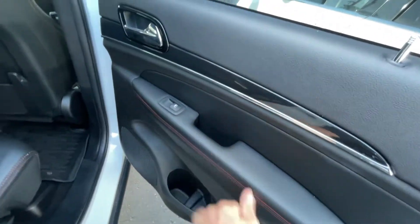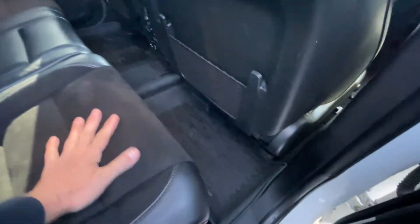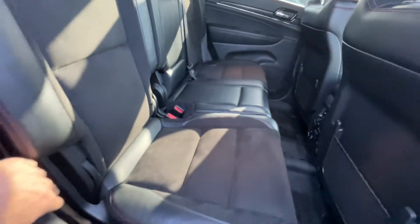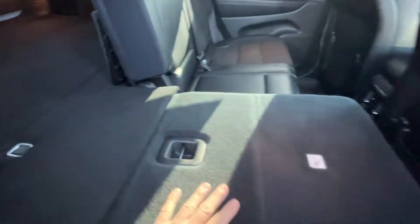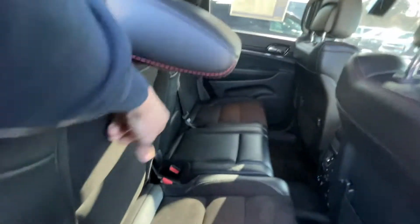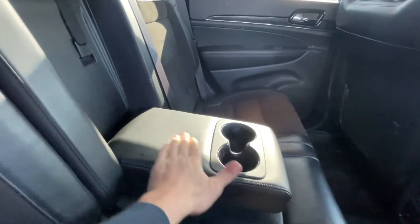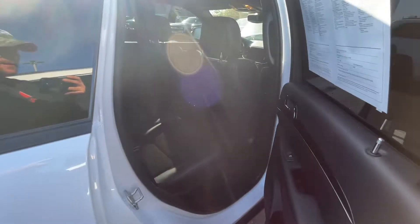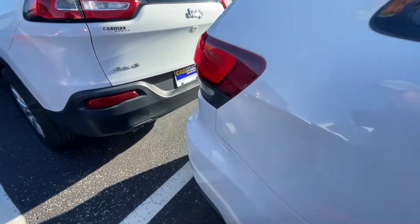The back door panel looks good, no scratches or anything. Back seats look fine — let's see if they fold — no issues there. Everything looks good. Nothing's gouged, nothing scratched, no tears or scrapes anywhere — good condition.